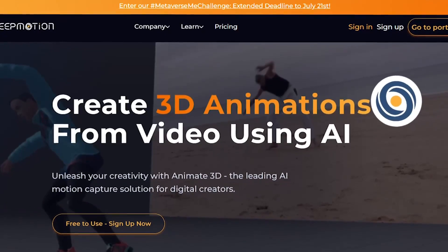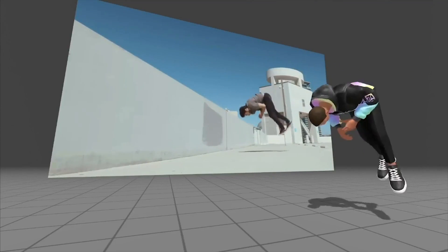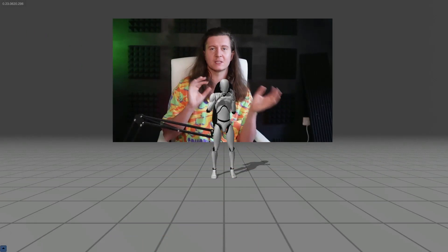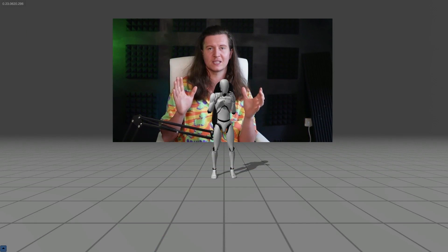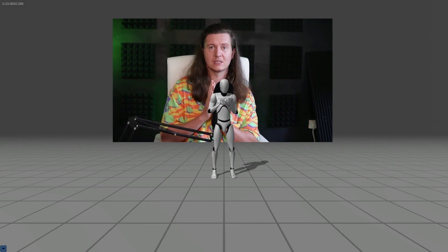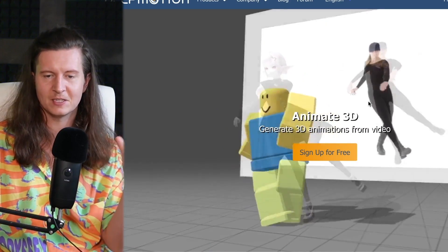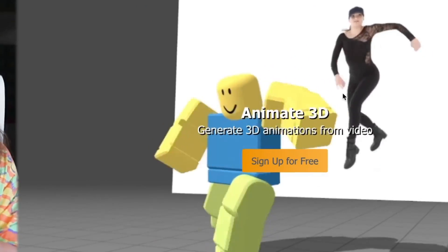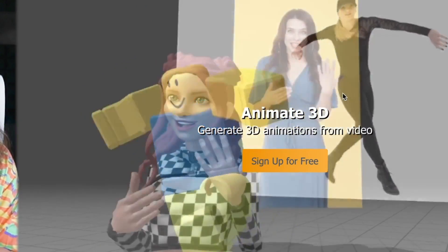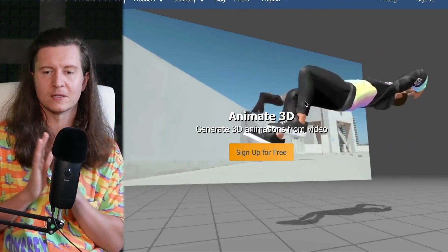Next up is Deep Motion, a 3D motion capture platform. This tool converts your video clips into 3D animations, effortlessly adding an extra dimension to your creations without the complexities of doing it yourself. You can simply film yourself and create animated 3D characters, which is great if you're working on an animation project or looking to create an AI avatar for your brand.